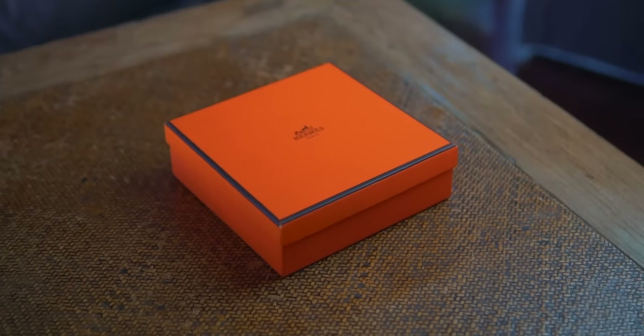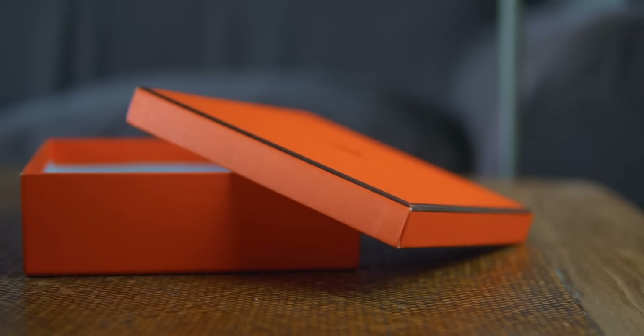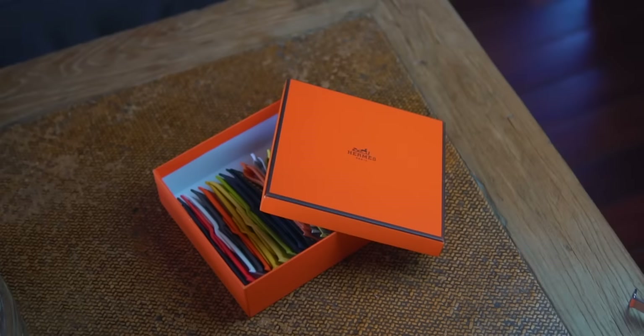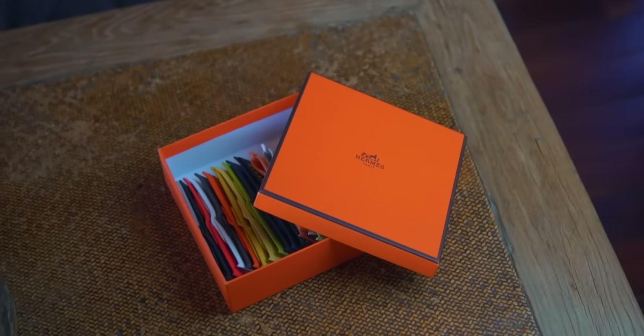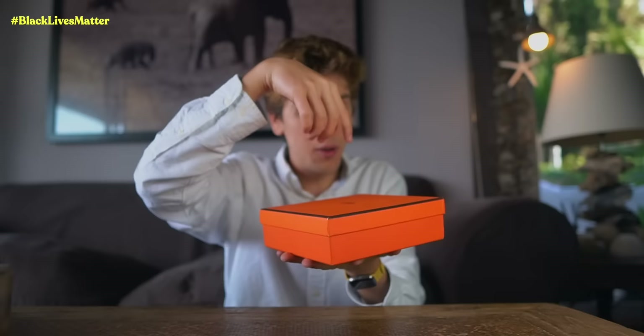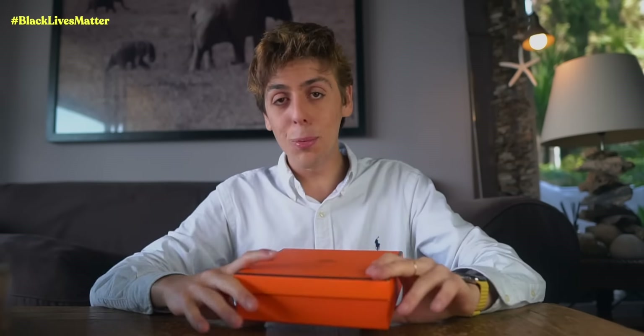Now you might be thinking I'm so rich — I wish I was, but no. As you guys know, I love the Hermes brand. I'm not that big a fan of the actual products specifically, but I love the brand more than the products. And I love the famous orange box. This box was actually in a local perfume shop, and I asked if they had any extra boxes — I said it was for a school project. They said no, you have to buy a perfume to get the box. Well, I wasn't going to buy a perfume.